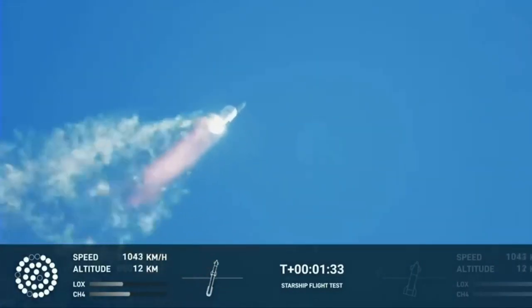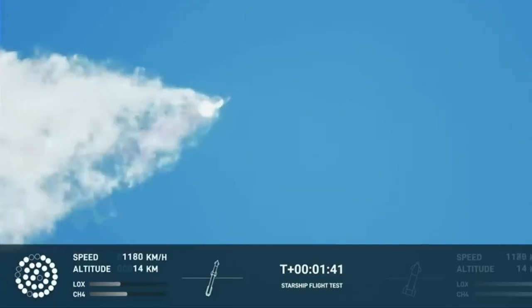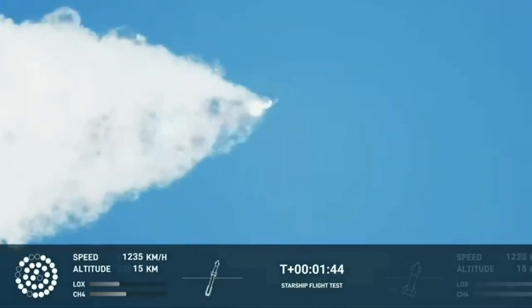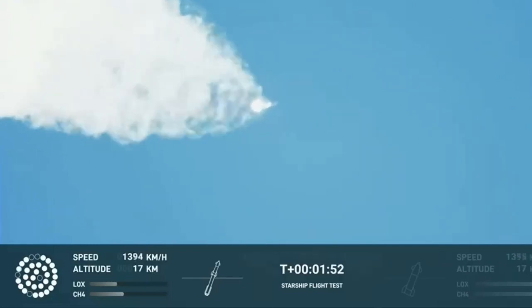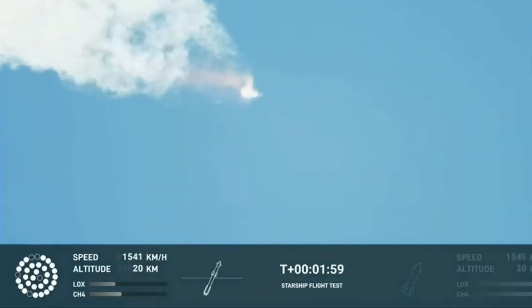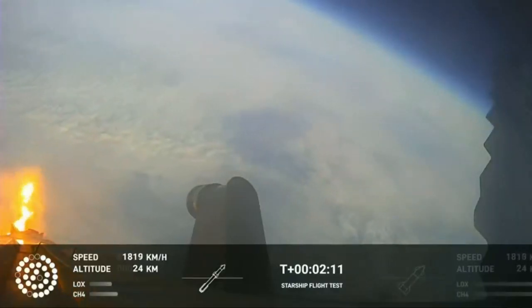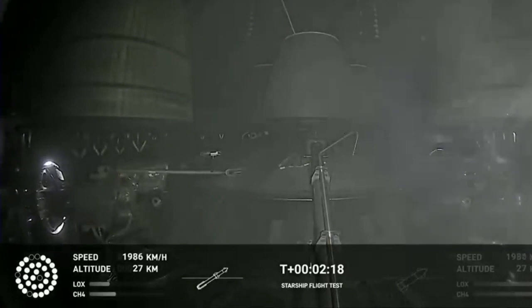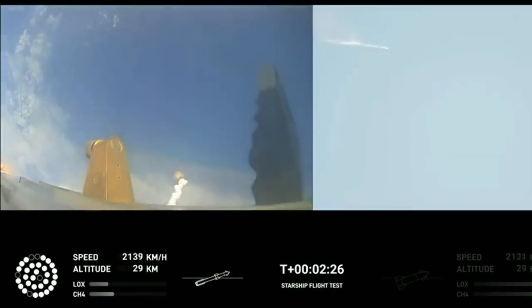Continuing to watch the first stage as we head downrange. A hundred seconds into flight. Our next major activity is going to be shutdown of the first stage. Houston Tracking Station now acquiring the vehicle. With shutdown, we will get separation of Starship from Super Heavy and ignition of the Starship engines. When Starship separates, we light up six engines in a staggered sequence. If all goes well, those six engines will burn for almost six and a half minutes. On-board view from Starship — views of the Raptor engines on the second stage as we prepare for stage separation. After stage separation, the first stage will flip and begin a boostback maneuver for landing in the Gulf.